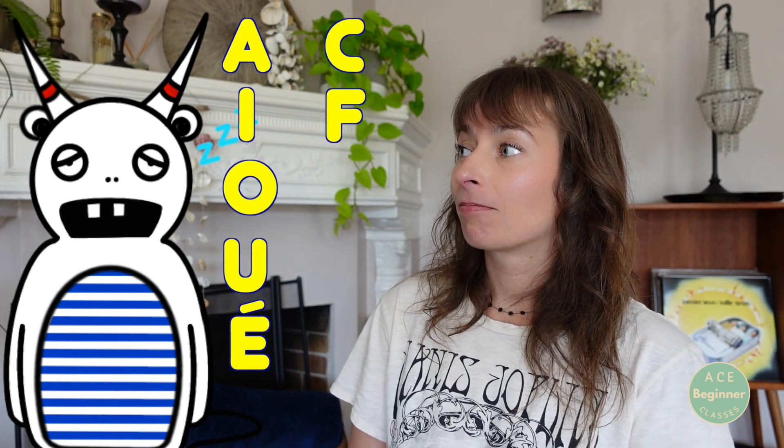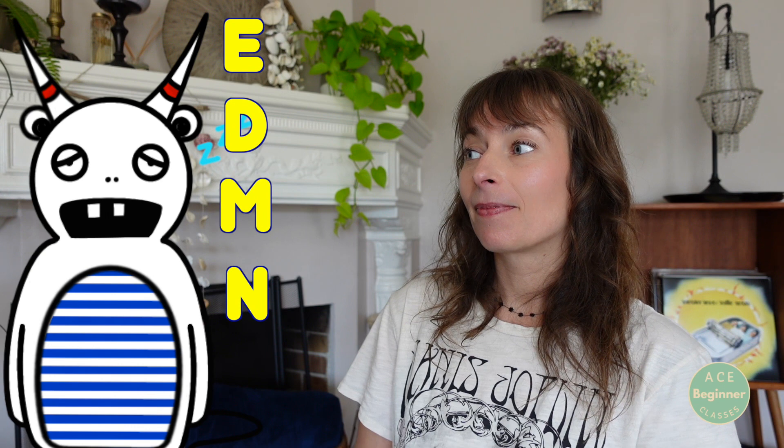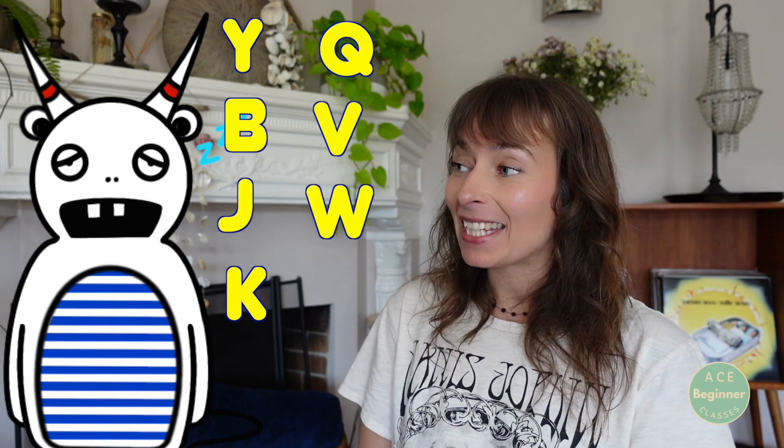En conclusion, on va récapituler toutes les lettres qu'on prononce ou pas à la fin des mots en français. Marcel, viens m'aider pour ça s'il te plaît. Alors Marcel, dis-moi, quelles lettres on prononce à la fin des mots en français? Alors: A, I, O, U, E, C, F, G, L, R. Oui, super, très bien, bravo Marcel. Et quelles lettres on ne prononce jamais? E, D, M, N, P, S, T, X. Super Marcel, très bien. Et quelles lettres on ne trouve pas ou presque pas à la fin des mots français? Y, B, J, K, Q, V, W. Oui, exactement, c'est ça, bravo Marcel. J'espère que vous aussi, vous avez bien retenu toutes ces lettres.